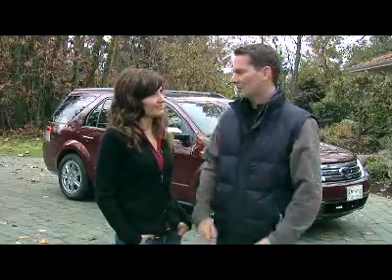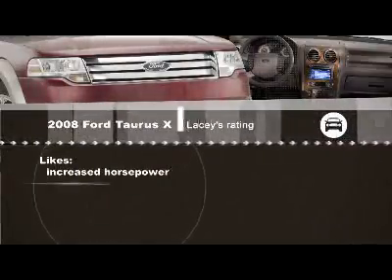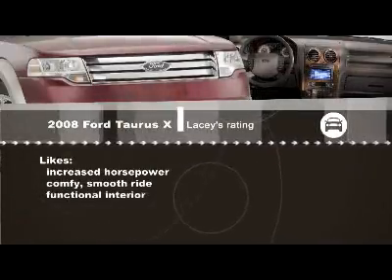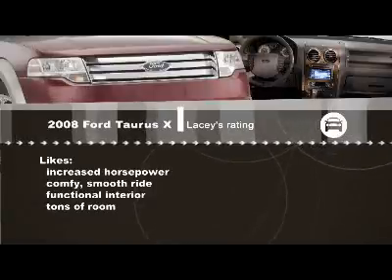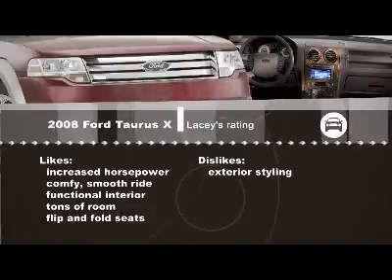Does the X hit the spot? I like the increased horsepower. I love the comfy, smooth ride. The interior is very functional and there's tons of room. I really like that flip-and-fold system — it makes getting into the third row of seats so much easier. On the downside, the one thing that really stuck out for me was the styling. It's just too boxy and looks too much like a station wagon.